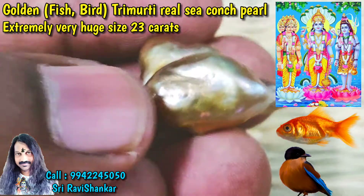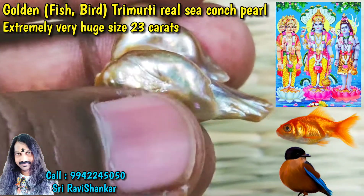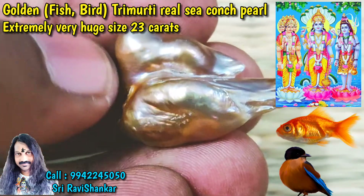You can see the clear mouth, eye, and finch tail of the fish.